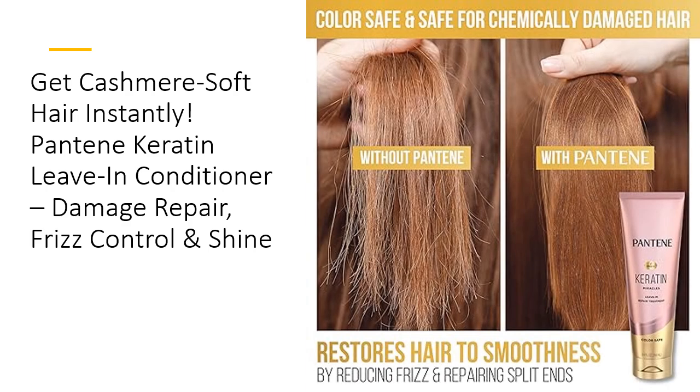What sets Pantene Keratin Leave-In Conditioner apart is its advanced formula that strengthens and protects your hair from the inside out. Unlike other treatments that simply coat the surface, this leave-in penetrates deeply into the hair shaft to rebuild and repair damage. Forming new hair bonds, it's a true warrior against breakage and frizz, offering long-lasting protection and fortifying your hair with each use. It's a treatment that's more than skin-deep.